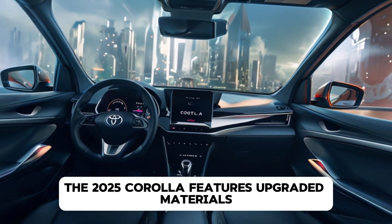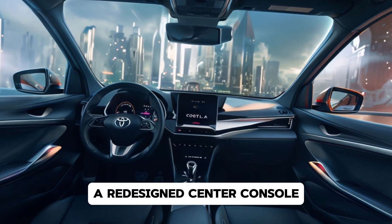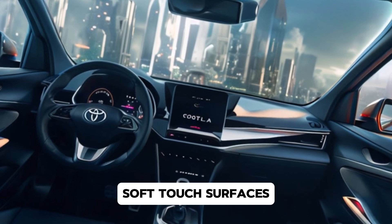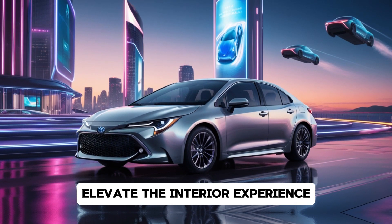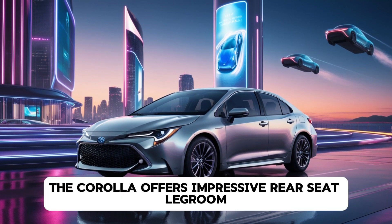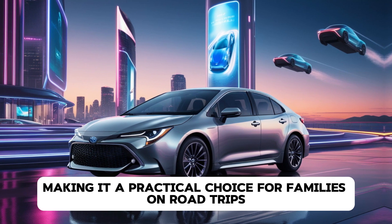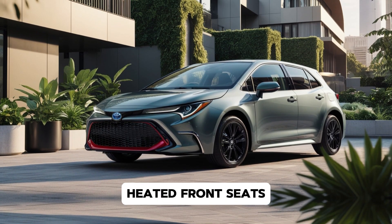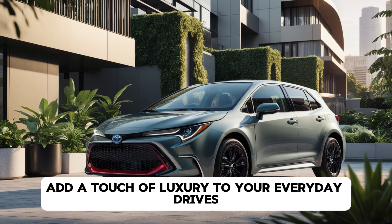The 2025 Corolla features upgraded materials, a redesigned centre console, and improved seat ergonomics. Soft-touch surfaces and ambient lighting on higher trims elevate the interior experience. Despite its compact size, the Corolla offers impressive rear-seat legroom and a spacious trunk, making it a practical choice for families and road trips. Heated front seats and a dual-zone climate control system add a touch of luxury to your everyday drives.